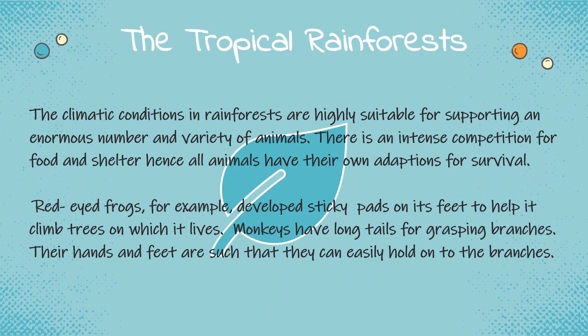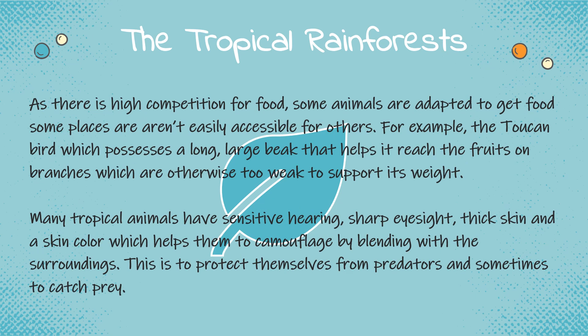The climatic conditions in rainforests are highly suitable for supporting an enormous number and variety of animals. There is intense competition for food and shelter, hence all animals have their own adaptations for survival. Red-eyed frogs, for example, develop sticky pads on their feet to help them climb trees on which they live. Monkeys have long tails for grasping branches, and their hands and feet are such that they can easily hold on to the branches. As there is high competition for food, some animals are adapted to get food from places that aren't easily accessible for others. For example, the toucan bird possesses a long, large beak that helps it reach fruits on branches which are otherwise too weak to support its weight.